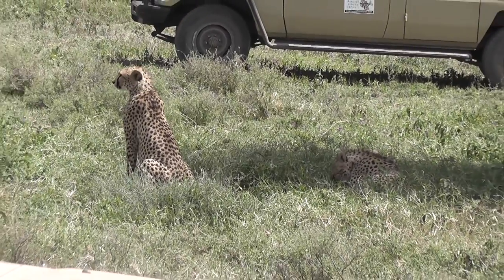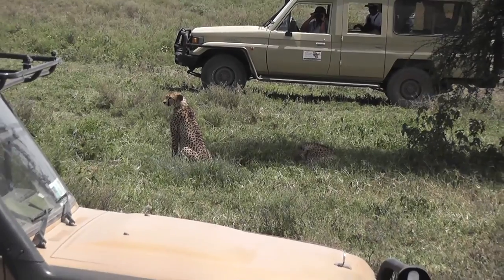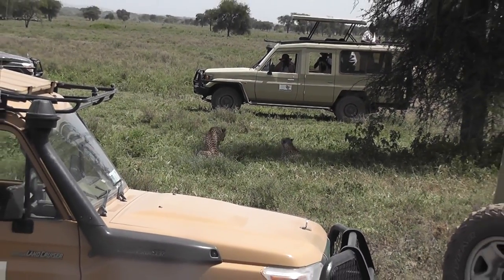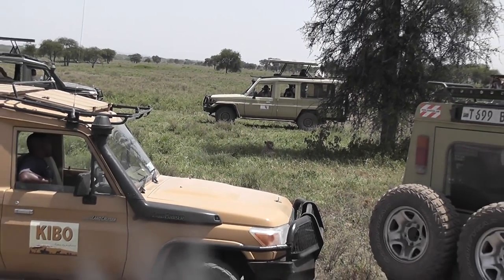It was the same old story at the cheetahs, I'm afraid — so many land cruisers. It's a wonder that they managed to hunt. Although, to be fair, when they did move off, most of the cars gave them space.